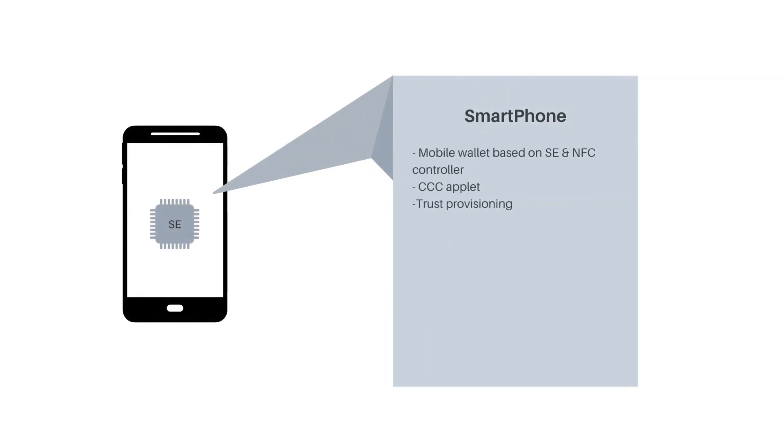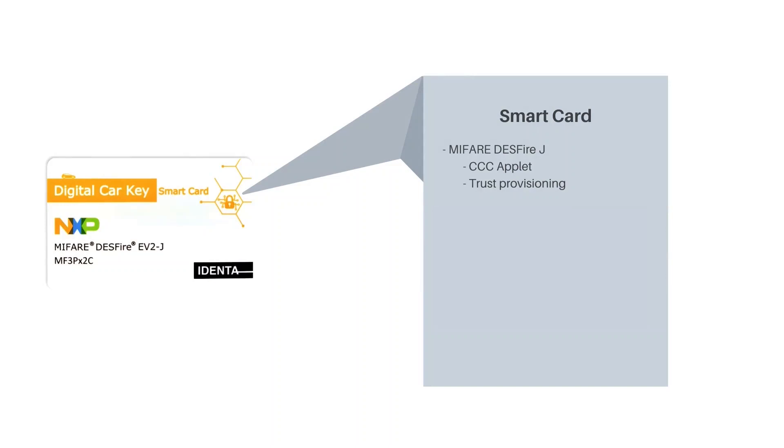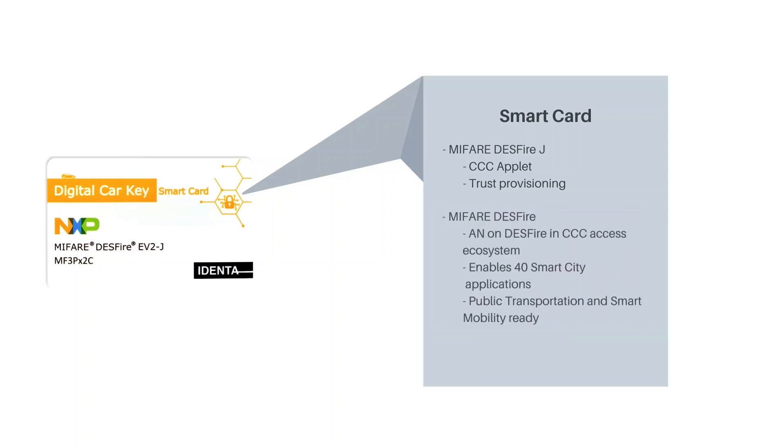The smartphone enables a mobile wallet based on a secure element and near-field communication NFC controller available in most phones. It also includes a CCC applet and trust provisioning. For the smart card, MIFARE DESFire EV3 and DESFire J can be used with the reference system. MIFARE DESFire J cards contain a CCC applet and trust provisioning, while MIFARE DESFire has multi-application support — the CCC digital key can run alongside up to 40 smart city applications, such as a combination of public transportation and smart mobility.